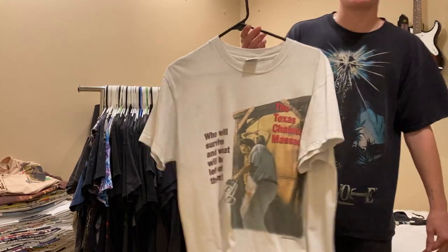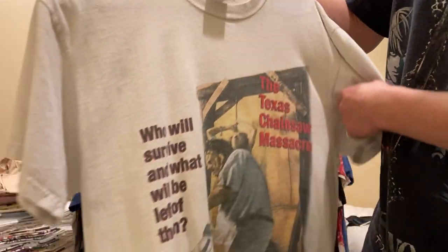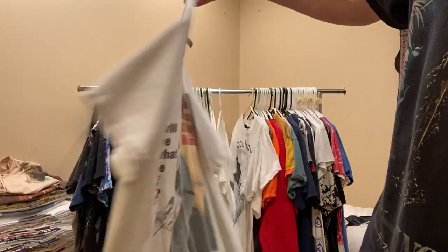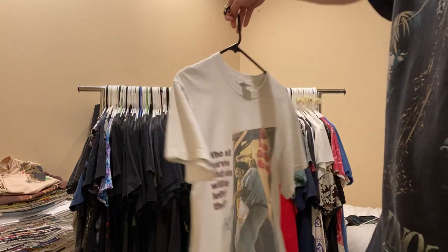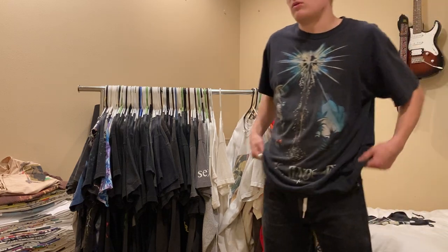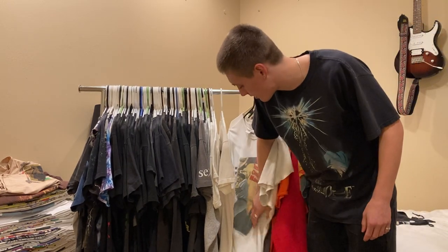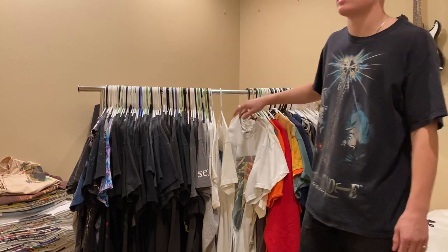Next up, I got this Texas Chainsaw Massacre tee, size medium on a Delta Pro. 'Who will survive and what will be left of them.' Chainsaw coming through on the back - this one's really sick. I scooped it for $150. You hardly ever see the white ones, which is sick. It has the copyright 1997, while most of these are 2000-something and they're black prints.